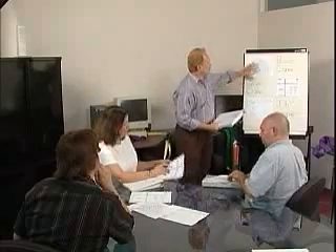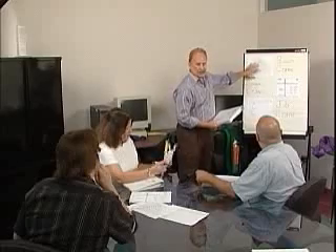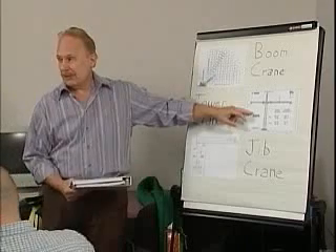However, with crane-related accidents in the construction industry increasing rapidly, in August of 2010, OSHA updated a number of provisions in the construction portions of the regulations to be more in tune with today's sophisticated equipment and operating environments.